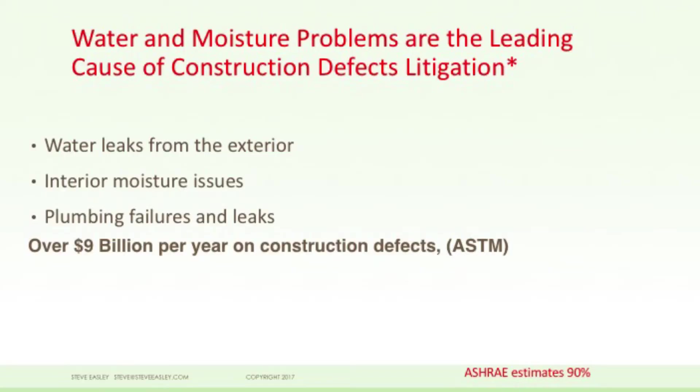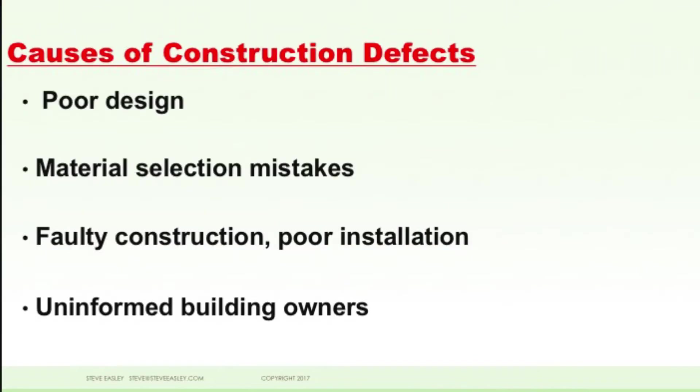We've also recognized that water leaks by themselves are very important. But we also get interior moisture issues and plumbing leaks — all things we want to be careful about. Most of the construction defects I investigate on a day-to-day basis are caused from poor design, bad material choices, faulty construction — not getting the pieces put together right — and finally uninformed homeowners.